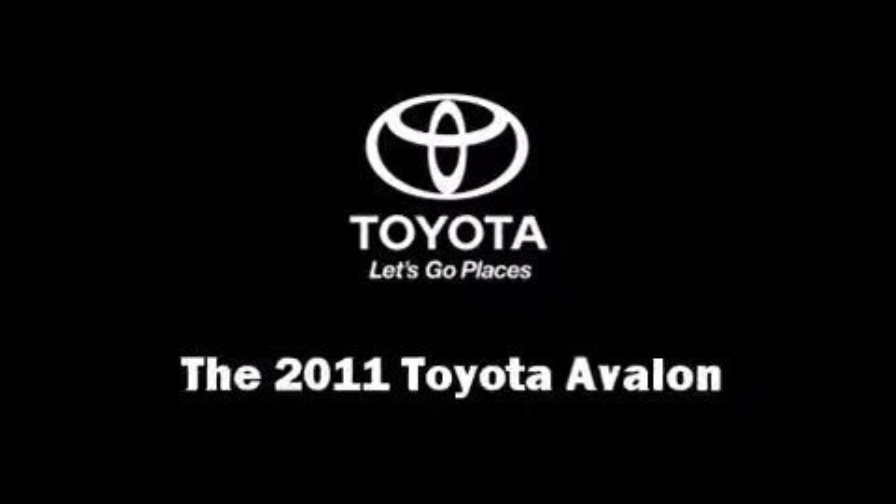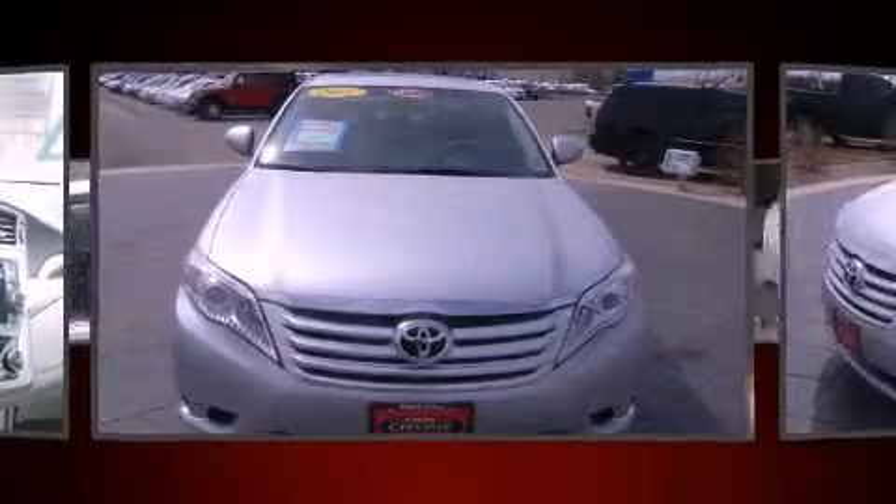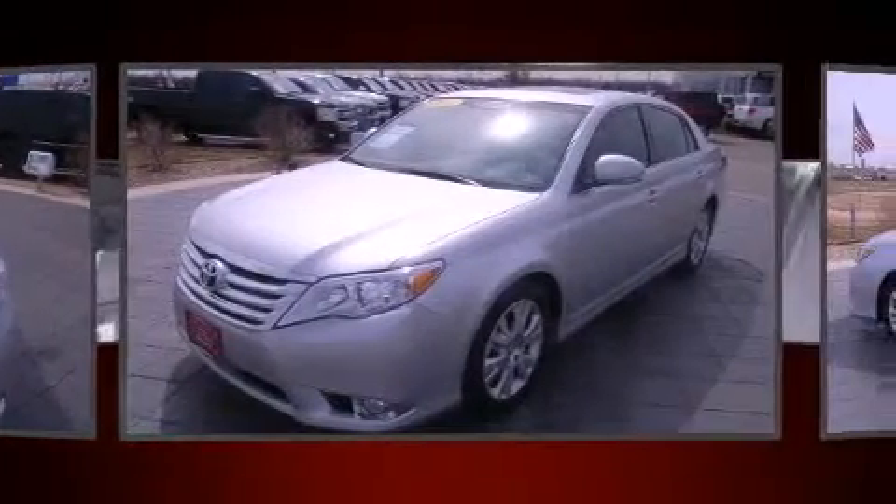Here's a great deal on a 2011 Toyota Avalon. This four-door, five-passenger sedan still has fewer than 40,000 miles.